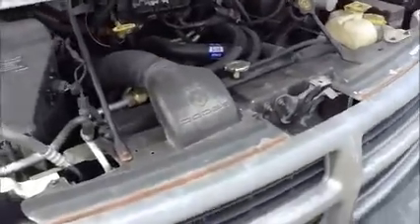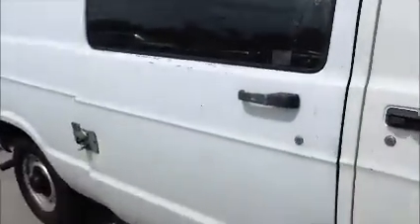This is a Dodge van. You see it starts up. This is a cargo van. The door doesn't seem to be closing too good. There it goes. AC is working. Manual windows.